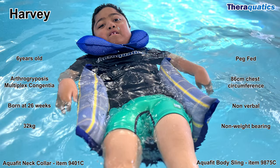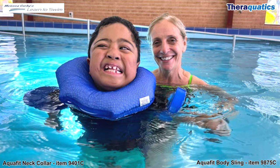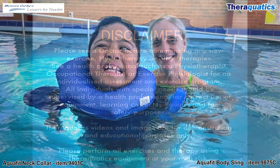Harvey is a miracle boy, born at 26 weeks. He is now 6 years old and weighs 32 kilos. Need additional head and neck support and flotation? Try the AquaFit neck collar.